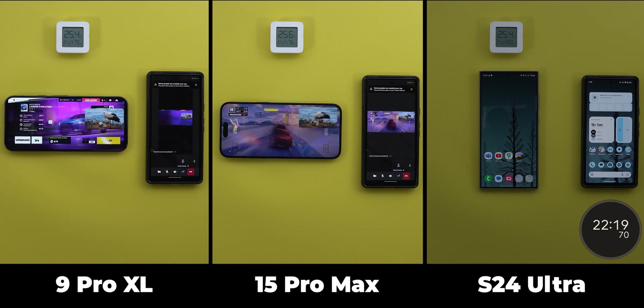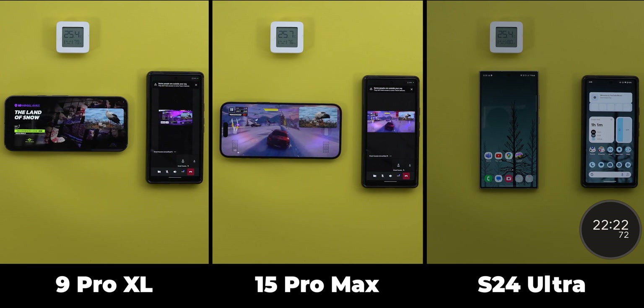Here's a quick snippet from the previous video showing how well the 15 Pro Max performed on iOS 17.6.1 at the 10-minute mark. The video link is in the description if you want to check it yourself.